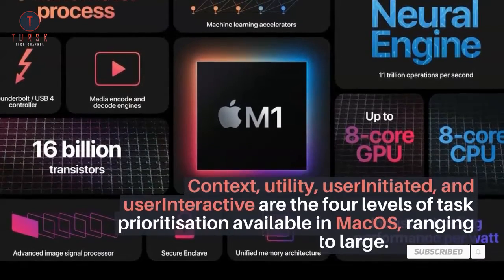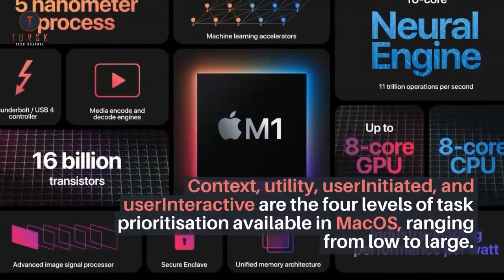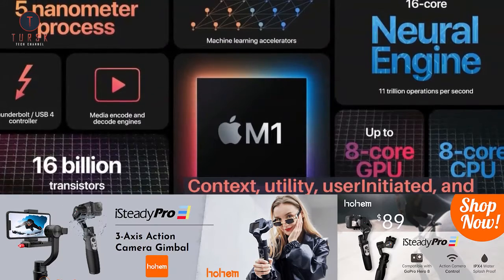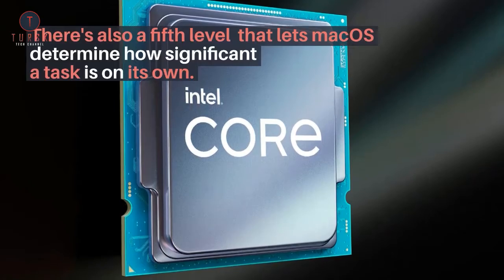Context, Utility, User-Initiated, and User-Interactive are the four levels of task prioritization available in macOS, ranging from low to high. There's also a fifth level that lets macOS determine how significant a task is on its own.